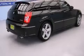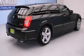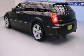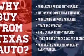Features include power-adjustable driver pedals, a low-tire pressure indicator, cruise control, an MP3 CD changer, and a leather-wrapped shift knob.